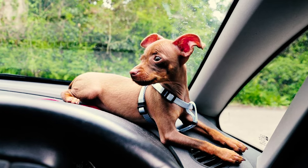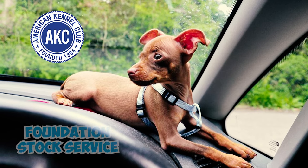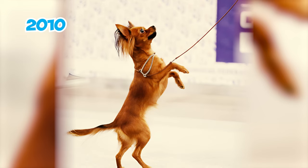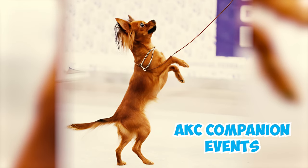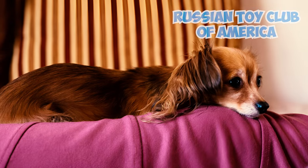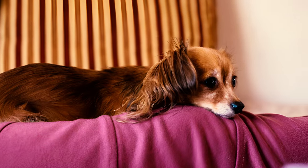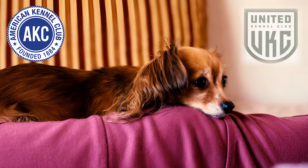Fact 24: The Russian Toy gained recognition from the American Kennel Club's Foundation Stock Service in 2008. By 2010, it was eligible to compete in AKC companion events. Several clubs, such as the Russian Toy Club of America and the Russian Toy Dog Club of America, were established to advocate for the breed's interests in both the AKC and the UKC.